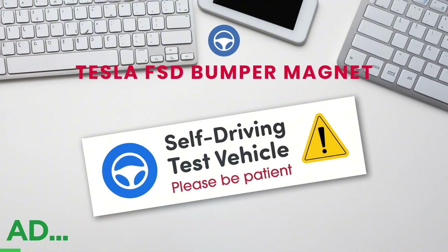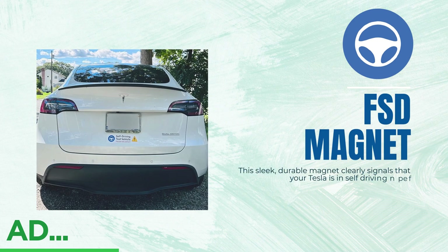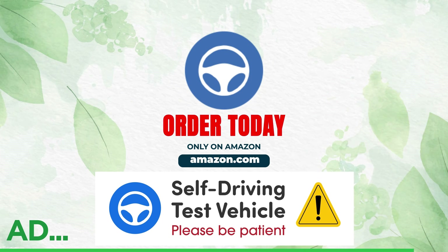Are you a Tesla FSD beta tester? The FSD beta bumper magnet is a must-have. This sleek, durable magnet clearly signals that your Tesla is in self-driving mode. It's easy to apply, easy to remove, and the perfect accessory for embracing the future of autonomous driving. Grab yours on Amazon today.